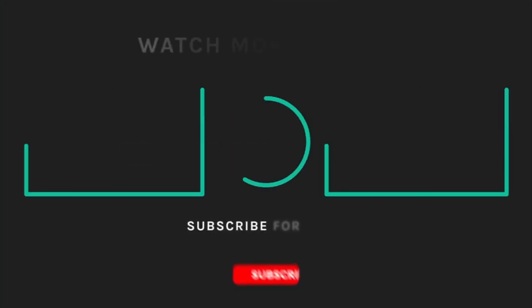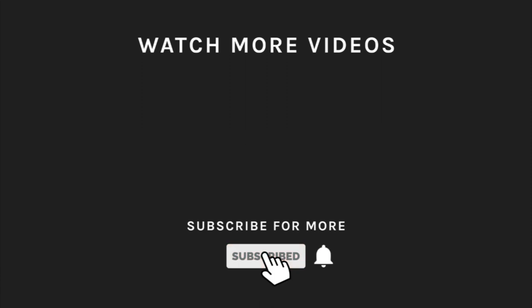If you liked what you saw, hit the like button and subscribe to our channel. If you loved it, take a moment to hit the bell icon so you'll get notified of all our new, latest uploads.